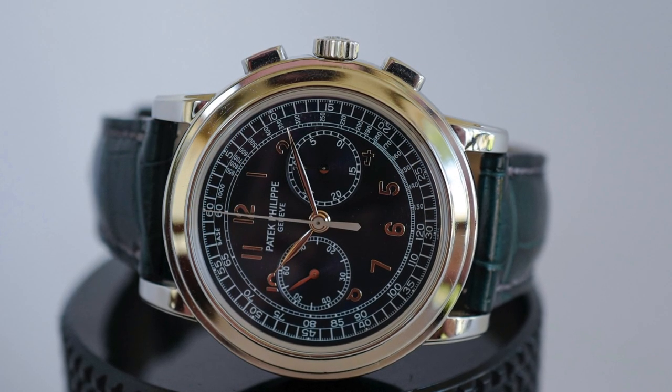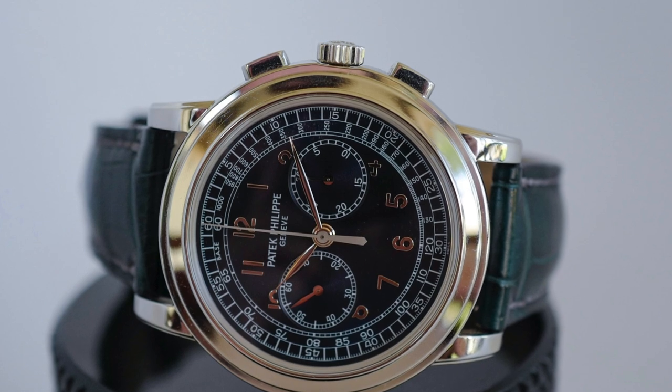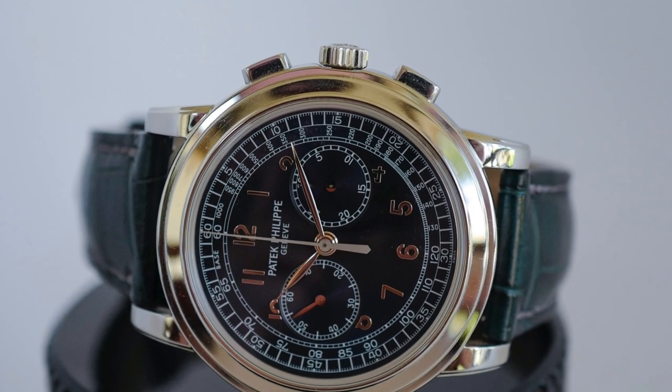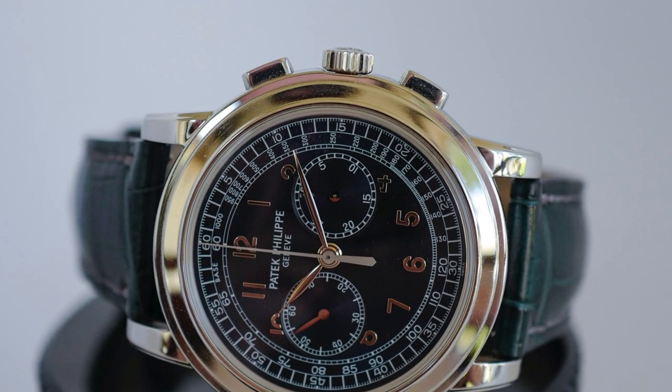This one is actually going to a new client in the very near future. It's a 5070 in platinum. The cool thing — what really made his mind up to buy this watch — is it's never been polished. You can see how crisp the lugs are, how sharp the bezel is. With these watches it's really important to never polish them, because once you've polished those edges they're gone and you'll never get them back.